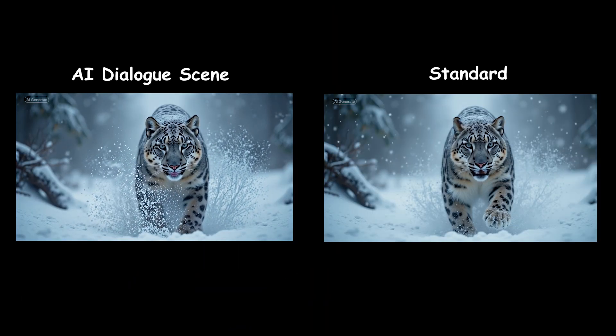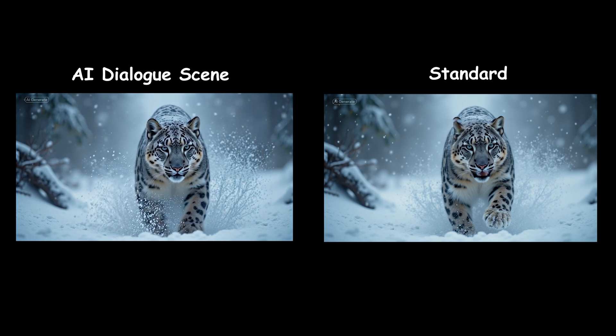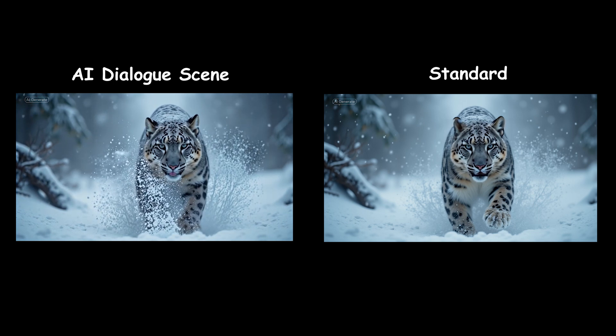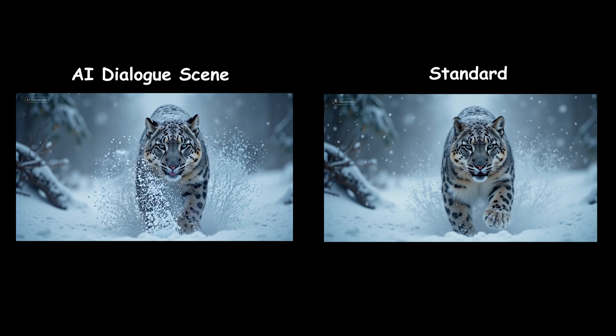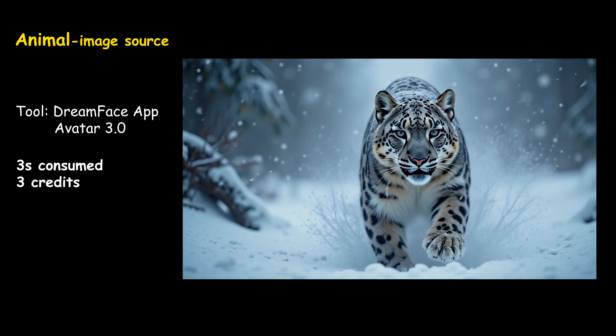In CapCut's AI Dialogue Scene model, the animal moves in slow motion but the mouth doesn't move. In the standard model, lip sync works but the teeth look blurry. The animal and the environment stay still, and only the head and mouth are animated.